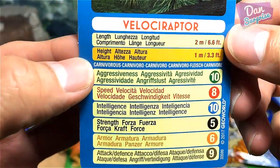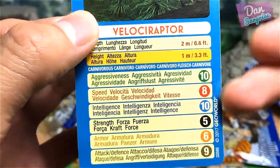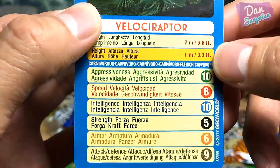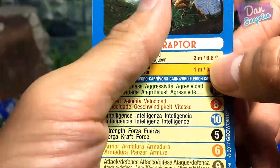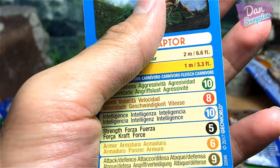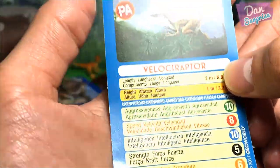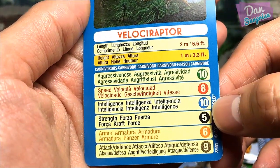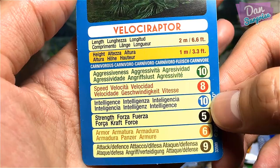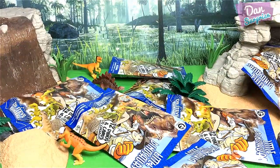Velociraptor stats — aggressiveness 10, speed 8 (I'd give it a 9), intelligence 10 — that makes sense. Strength 5 — I'd give it a 4 since they're actually pretty small. Armor 6 — I'd give it a 4 since they have totally no armor. Attack 9 — that seems fair.